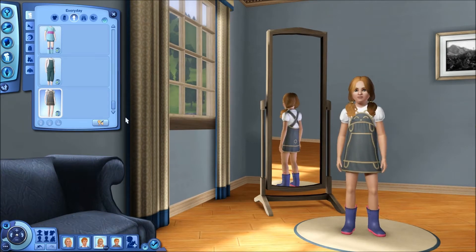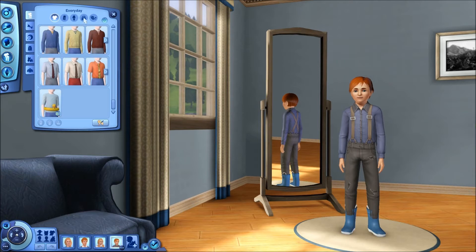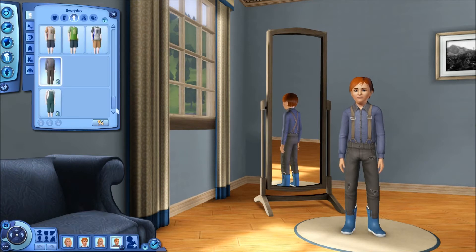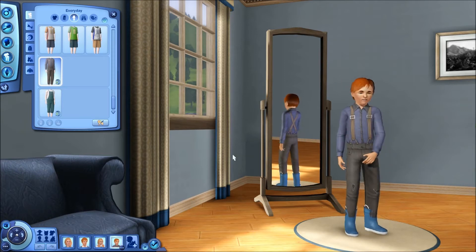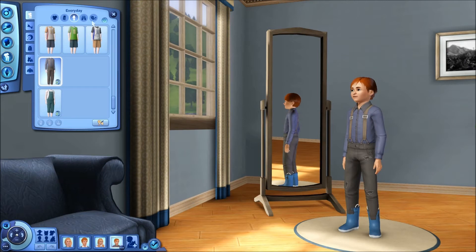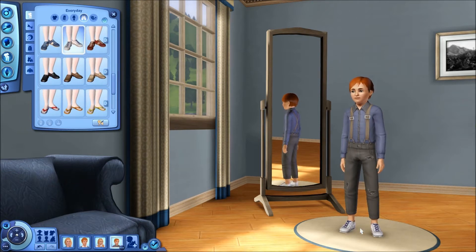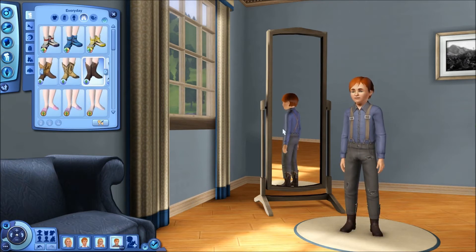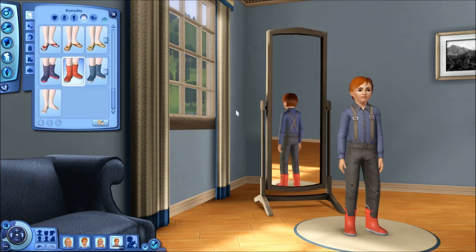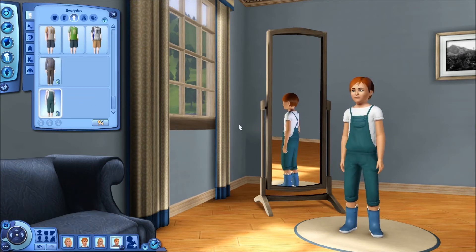Moving on to the male child. The male children don't get a top or any bottoms — they just get outfits. They get two outfits, and this one is very nice, I like this one. But I'm really disappointed about the welly boots thing — I have no shoes that go with it. If you put trainers on them, big gap, it just looks odd. I'm not putting flip flops on them because that looks even worse, and cowboy boots stick out too. But it's still good, I still like it. And then they've got the same cute outfit as the girls.